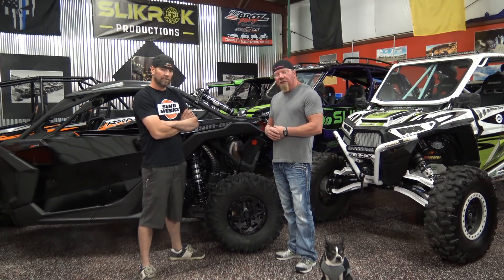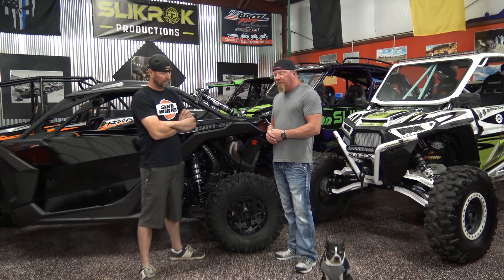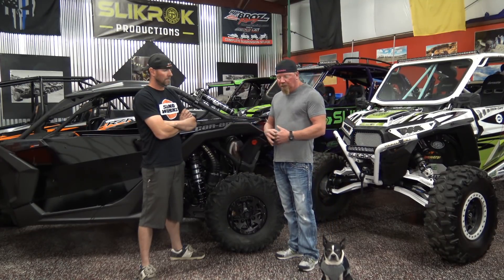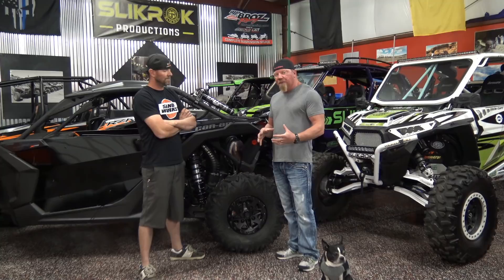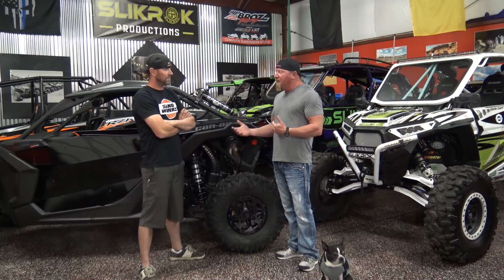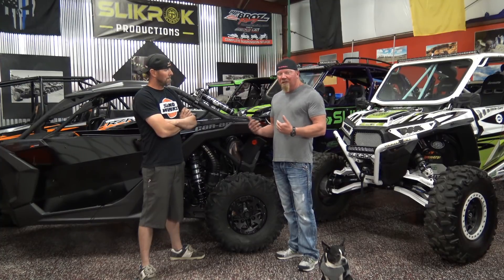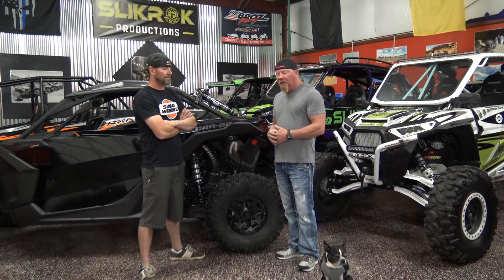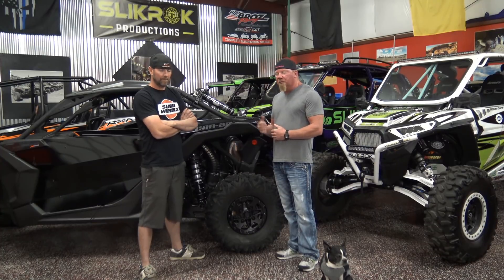That video you just watched of that Can-Am going end over end cartwheeling — that had a factory cage on it, a factory reinforced cage. Our plan was we bought a fleet of Can-Ams to put in our Slick Rock arsenal, and we wanted to go out and push the limits with them factory, test them stock. Although that cage was reinforced, we talked about it — we said we're going to go out and take it mellow, just crawl them and jump them a little bit, but that's not in our DNA. Every time we go out, we find something to push the boundary a little farther. So we have decided we are not letting a machine out of our shop again without an aftermarket cage. The risk is just too great.